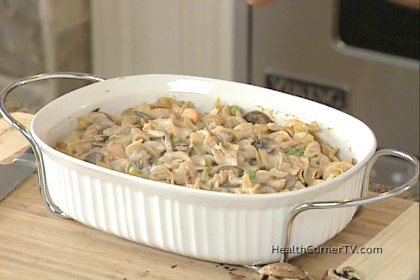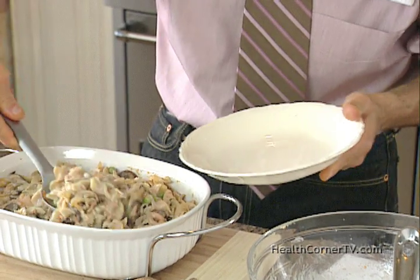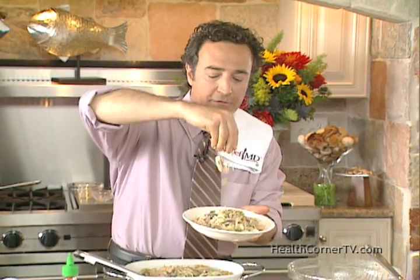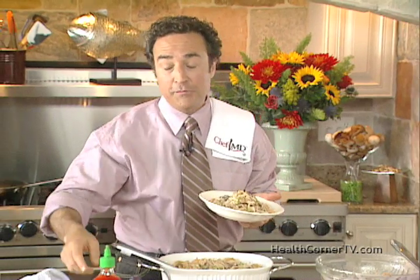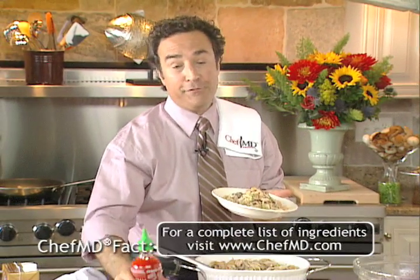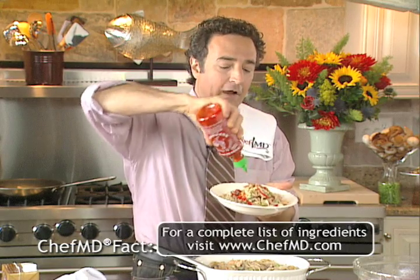And voila — salmon casserole. Creamy, rich, and low calorie, high fiber, lots of seafood flavor, a few almonds on top for even more cholesterol lowering and the crunch that you might ordinarily get from fatty fried things, and a bit more of this beautiful hot sauce.